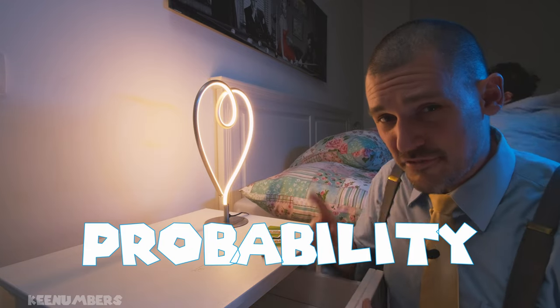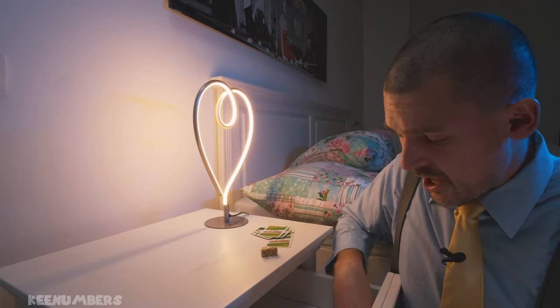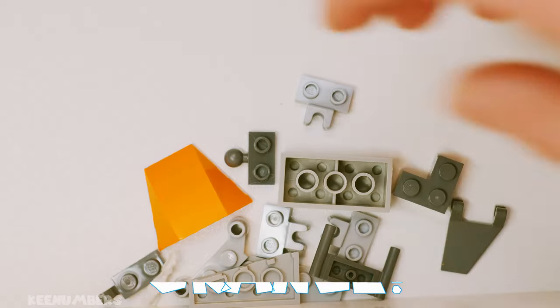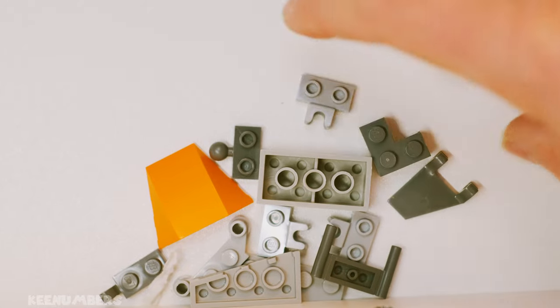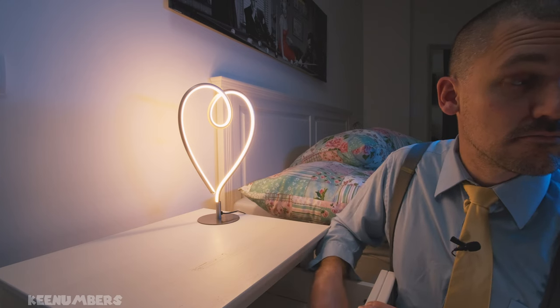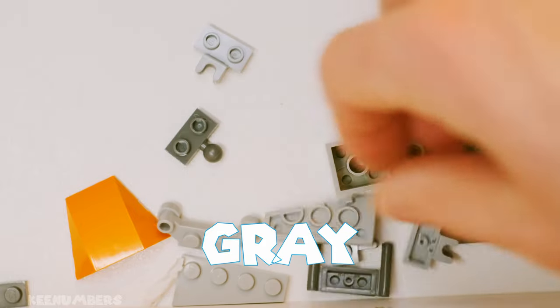Let's look at Legos first. What are the chances that we'll get a gray Lego piece from this drawer? Let's find out. Now if I draw one of these at random — that means if I don't look and I just pick one up — am I gonna get a gray? I got a gray Lego.